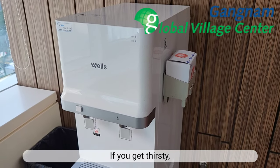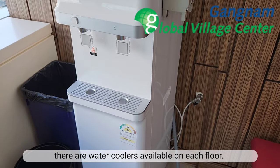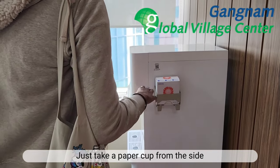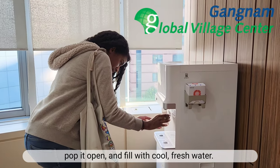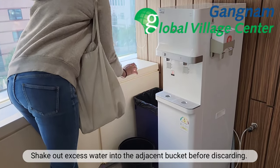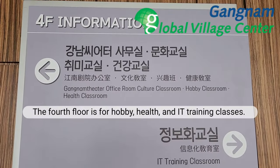If you get thirsty, there are water coolers available on each floor. Just take a paper cup from the side, pop it open and fill with cool, fresh water. Shake out excess water into the adjacent bucket before discarding.